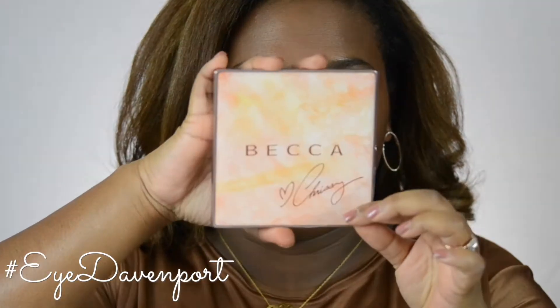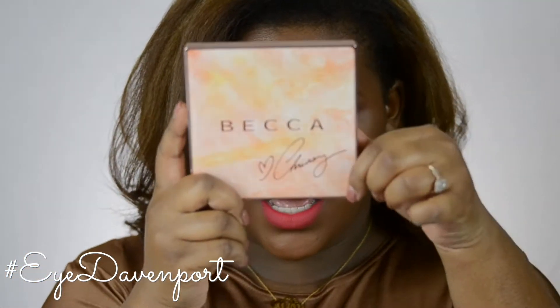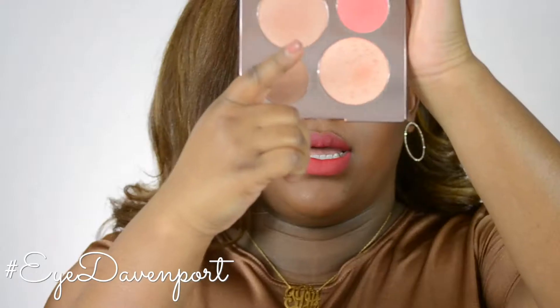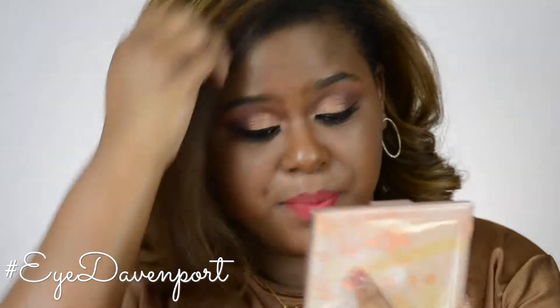With that being said, let's get into the swatches of the palette. Here is the beautiful palette — I'm going to rip off the packaging. It's really beautiful rose gold packaging in marble, very chic. On the inside you get two highlighters, a bronzer, and a blush, and a very huge mirror which is really nice. Love it.